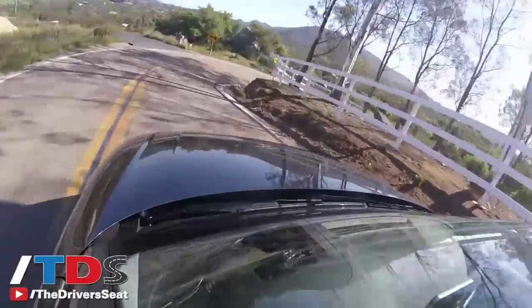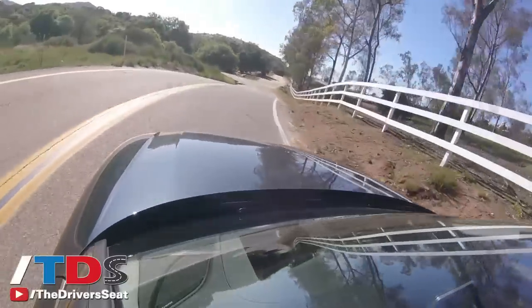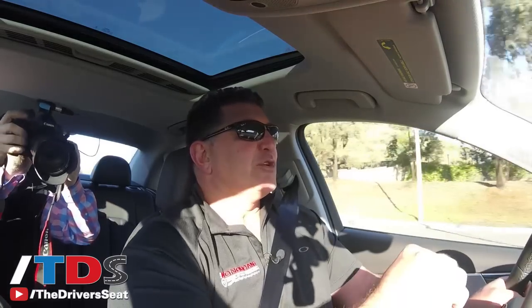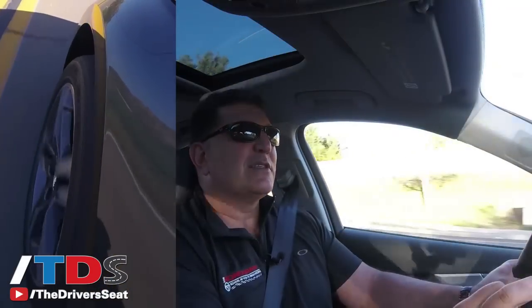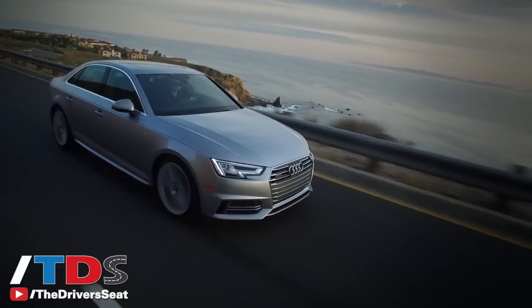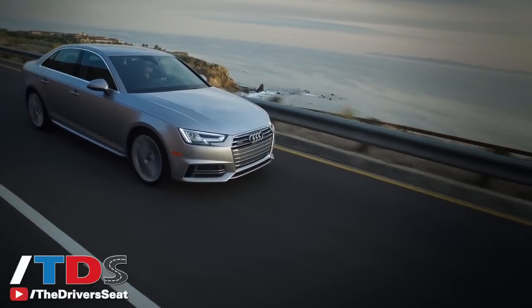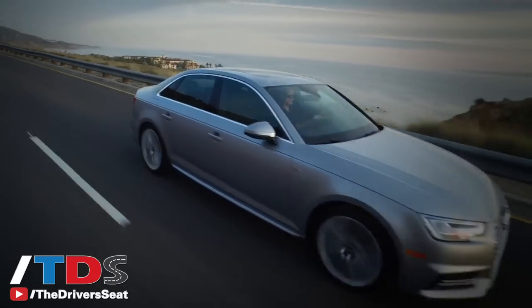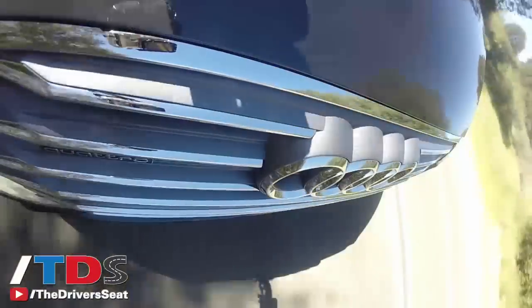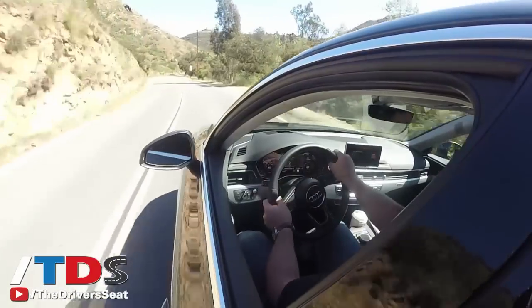Audi purposely put us on very challenging roads so we could experience the drive mode select as well as the new suspension. Available on the upper trim levels is an adaptive suspension that continuously changes — it's not magnetic ride control but it does continuously adapt to the driving conditions. With all that they still managed to shave a few pounds off this new suspension. It's a new five-link axle suspension on the front and the rear, and this is a great handling car.